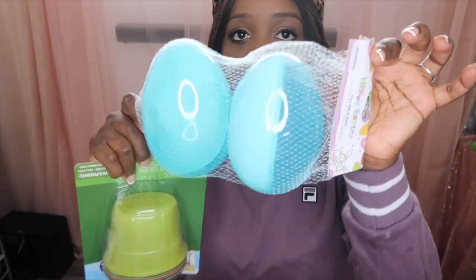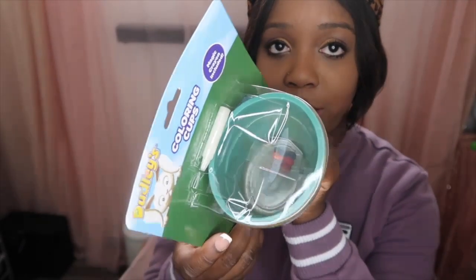The next thing I got was some giant fillable eggs. I think they both got one of these. I just wanted to put them in the basket to make it look all nice and decorative.